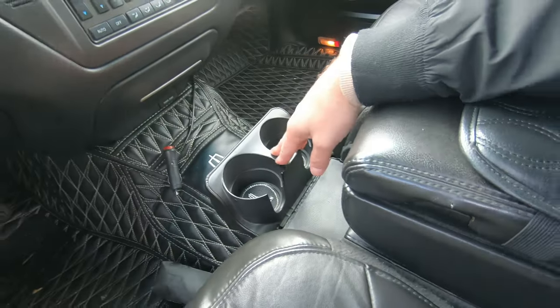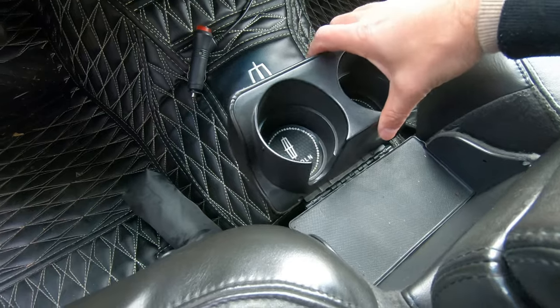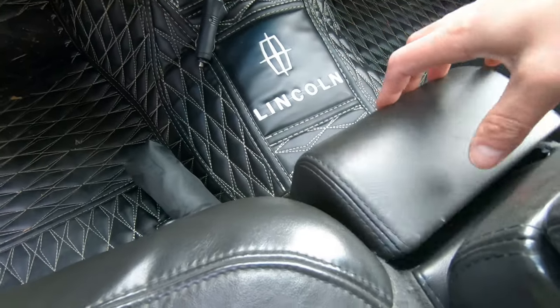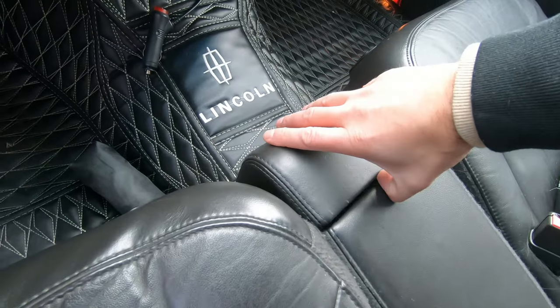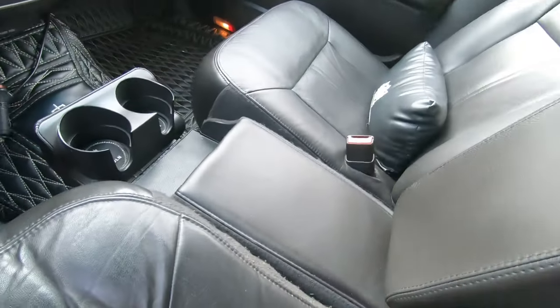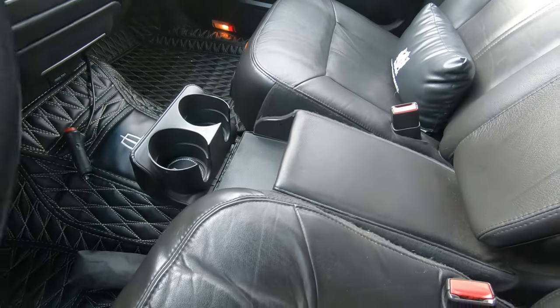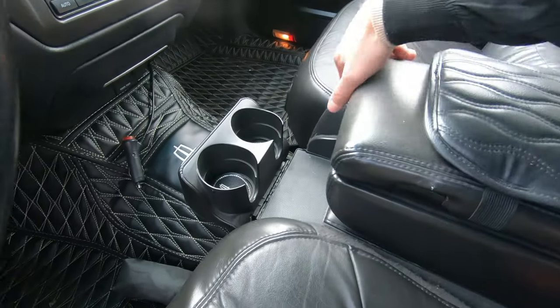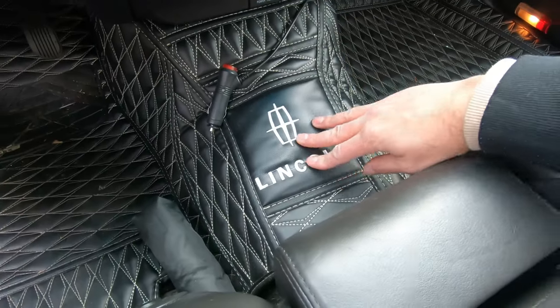There are extra cup holders and a large center console. There's also an extra middle seat up front that I keep folded down, but should I ever need to fit three people up front, it's there — as long as a smaller person can fit in the middle.